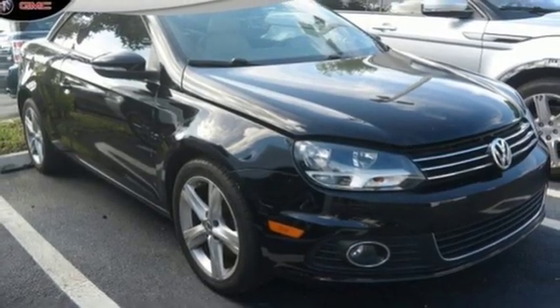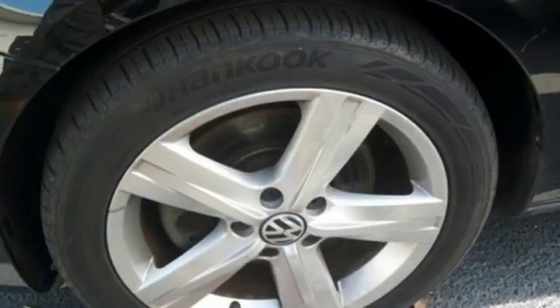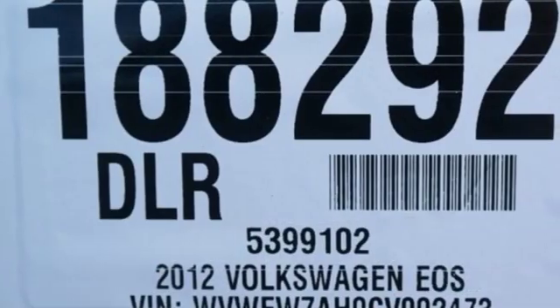Climatronic dual-zone climate control, intercooled turbo inline four-cylinder engine, power retractable hardtop, gas pressurized shocks, and auto-shift manual transmission.